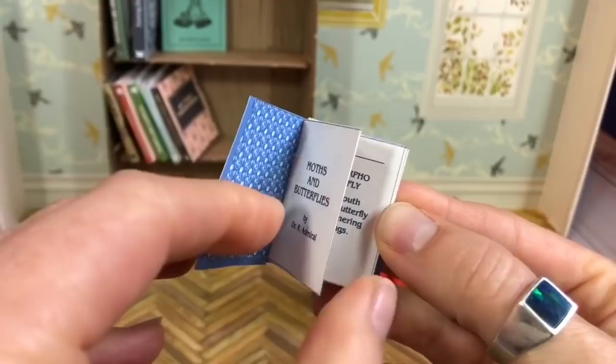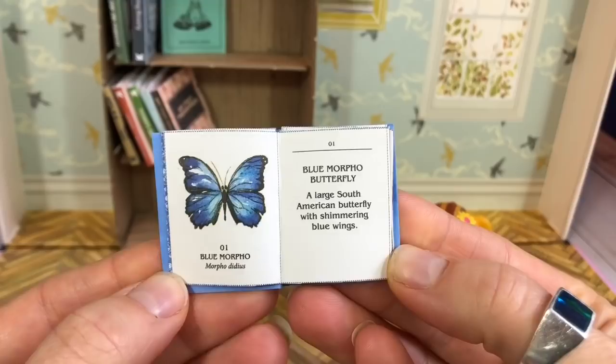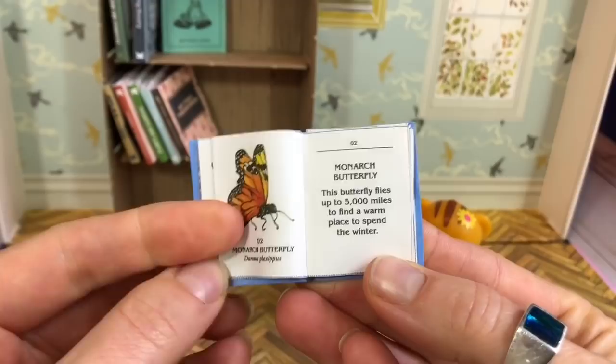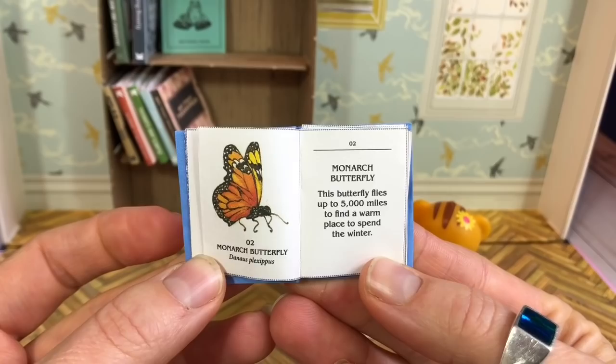Moths and Butterflies. Blue Morpho Butterfly — a large South American butterfly with shimmering blue wings. Monarch butterfly — this butterfly flies up to 5,000 miles to find a warm place to spend the winter.